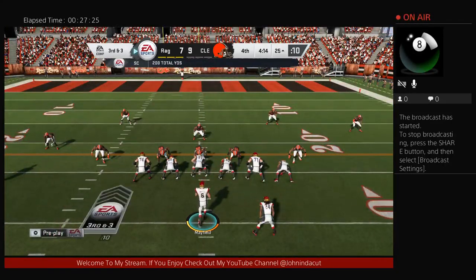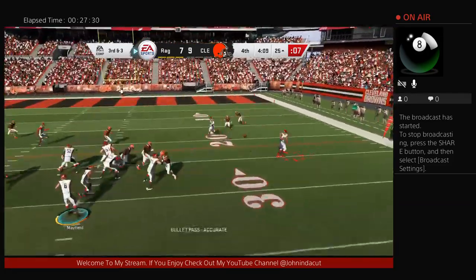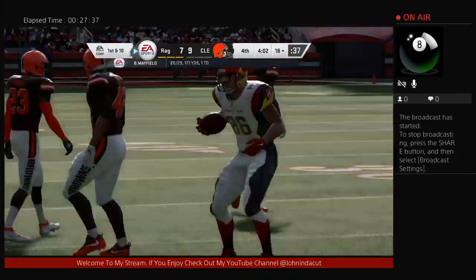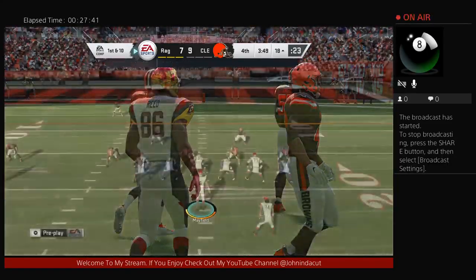He's been able to put the ball in some tight spots all game long — that throw no different. A lot of people would call it a gutsy throw, but he looks at it as 'I can do it, I'm going to keep firing.' That one good for seven as this long drive continues and the chains move again.